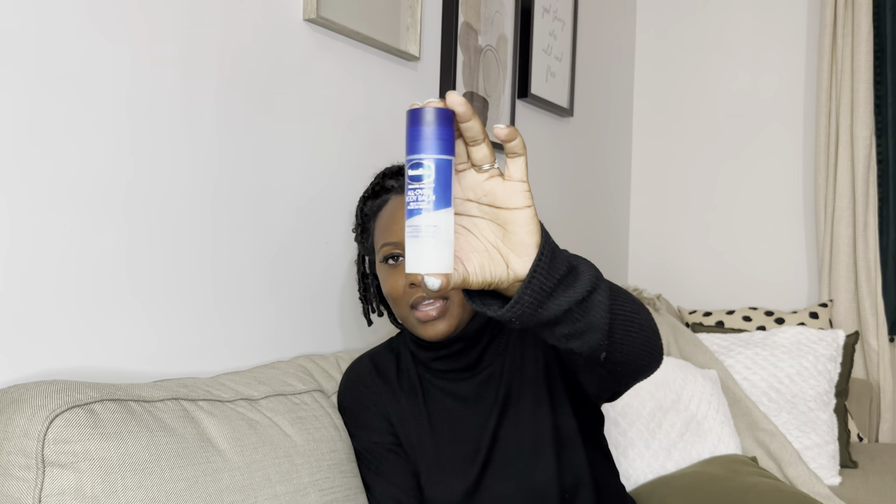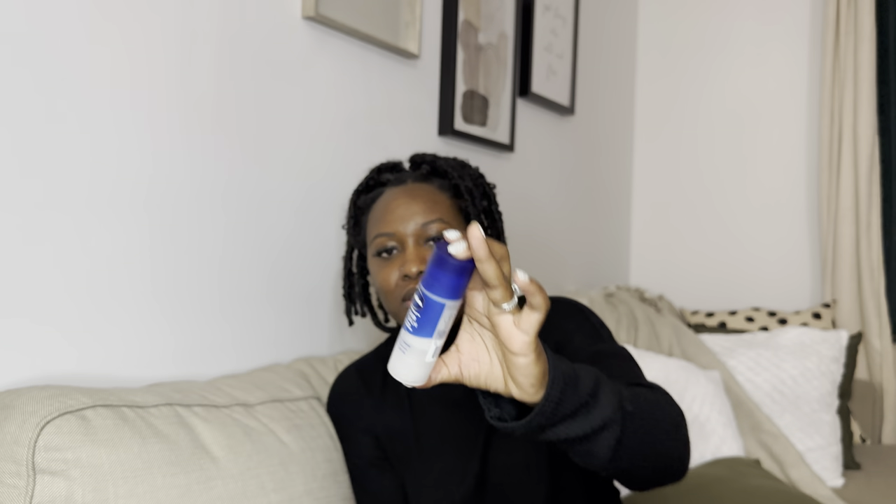The next thing I have, and I spoke about this in my previous video, is a Vaseline Jelly Stick. Since we're hand-sanitizing and washing more, my hands get really dry especially in the colder months. I just rub it along my hands, between my fingers, and on my cuticles because those are the places that get the driest. I always have that with me.